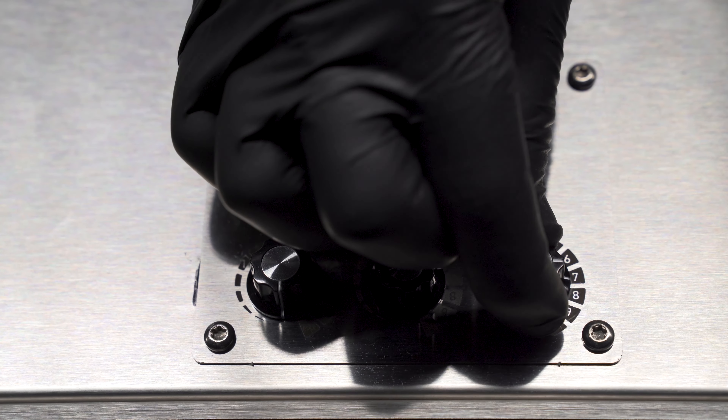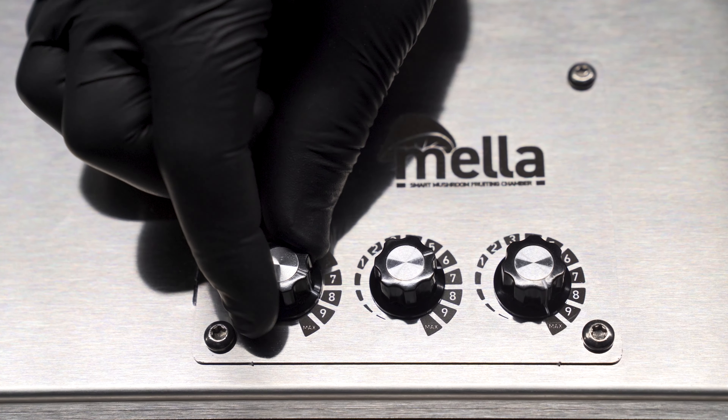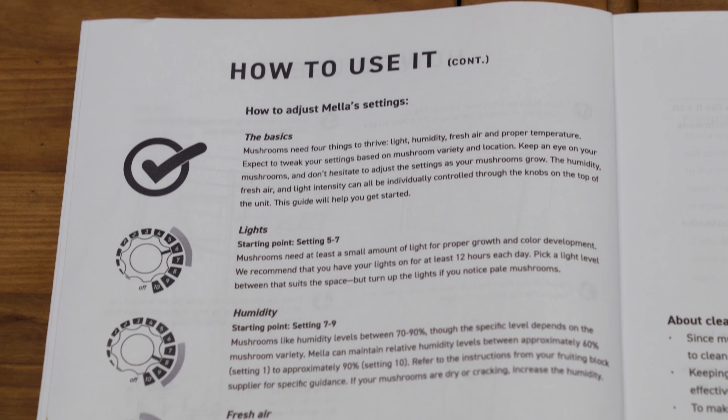The humidity, fresh air, and light intensity can all be individually controlled through the knobs on top of the unit. This guide will help you get started.